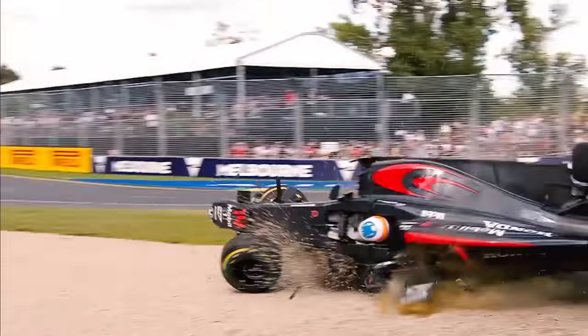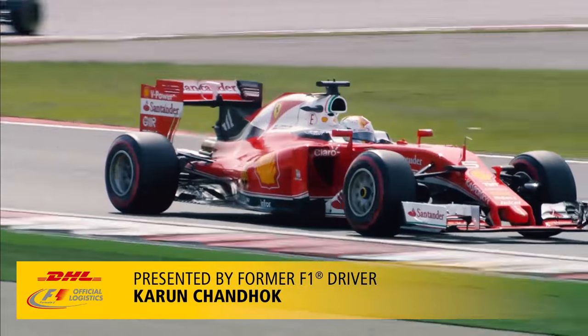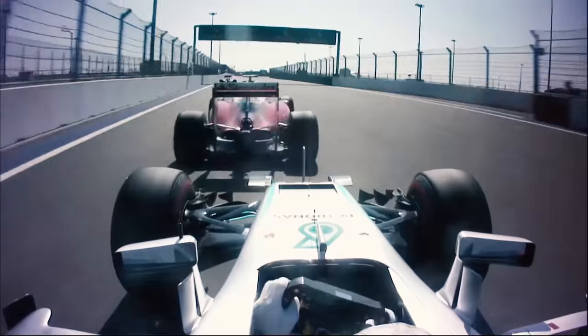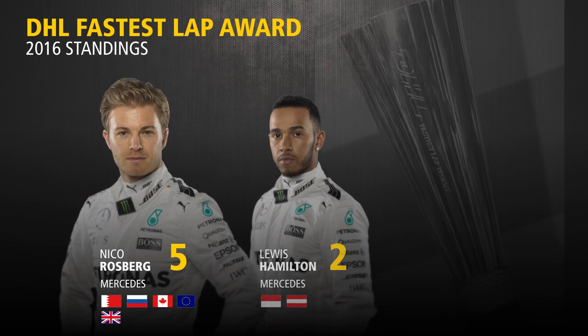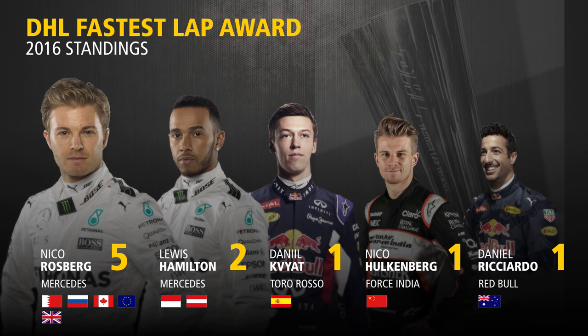It's been an intriguing first half of the F1 season, with the battle at the top of the driver's standings really beginning to heat up. With Hamilton vying for his third consecutive DHL fastest lap award, it's Nico Rosberg who currently leads the way with five fastest laps so far. Hamilton is chasing with two, while Kvyat, Hulkenberg and Ricciardo all have won one each.